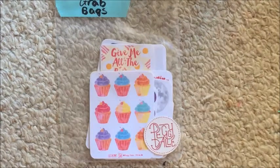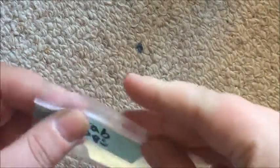Then I just have the grab bag. Both packs are $5 in her shop. All these shops will be linked down below, and if I remember I'll link their Instagrams as well.